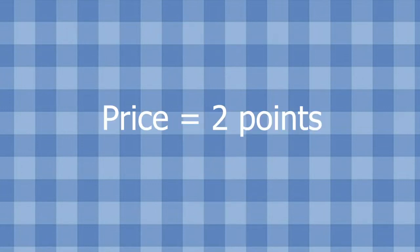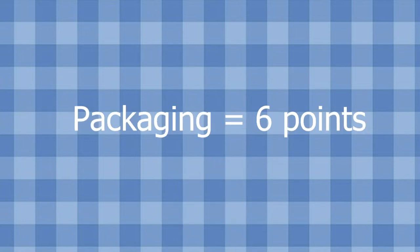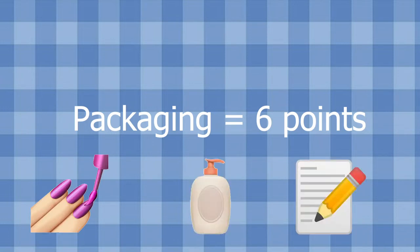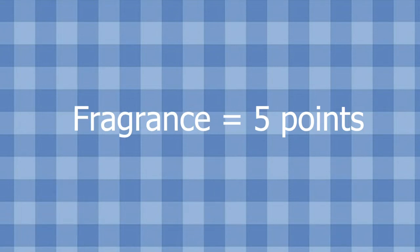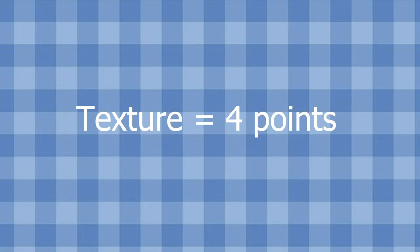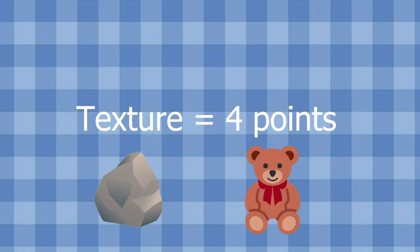For the price category there are two points to earn depending on which scrub has the lowest price per ounce. For packaging there will be up to six points available depending on cuteness or prettiness, whether the bottle is ergonomic or space-saving, and how informative the marketing is. Fragrance gets up to five points, since the scent is a huge part of the experience for me. Last, there are up to four points for texture, looking at abrasiveness, gentleness, exfoliation, and how well it nourishes the skin without leaving it feeling stripped.